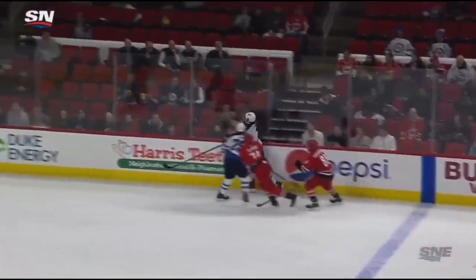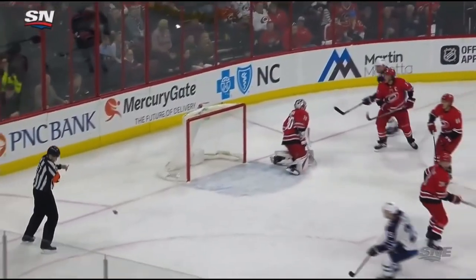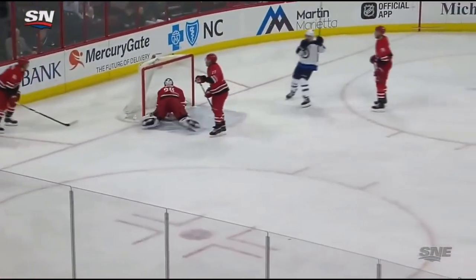I mean, it happened in the blink of an eye, but the puck hits the net, and then hits the ref, and then goes right in.